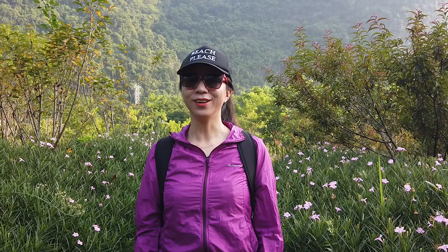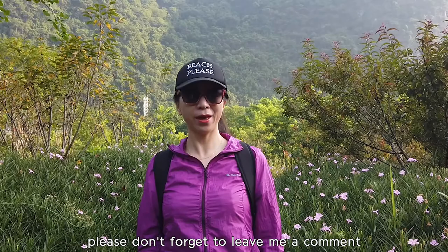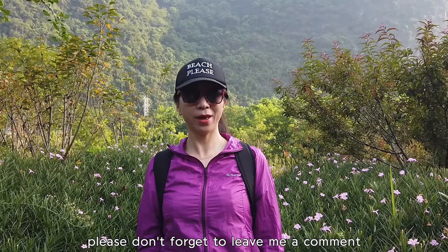I hope you enjoyed this video. Please leave me a comment to let me know what you'd like to do in Yangshuo. If you liked it, please give me a big thumbs up, hit the subscribe button, and ring the bell notification for more travel vlogs. I'll see you next time — bye bye!